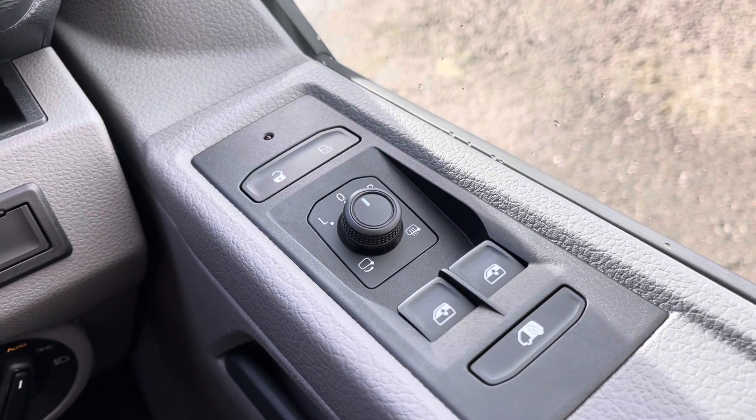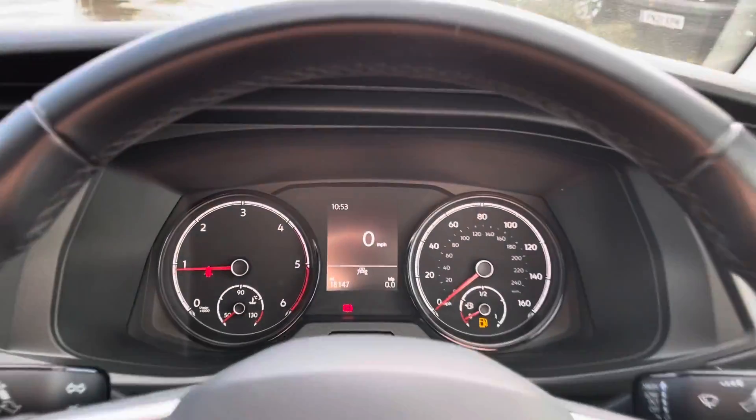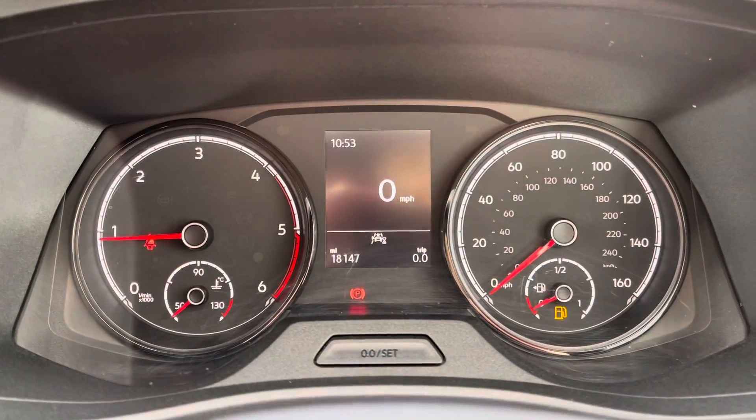We're now in the driver's seat. You've got your controls for your heated and folding wing mirrors, and just down there your headlight switch — you can set that to automatic. As you can see, this vehicle's done 18,147 miles.